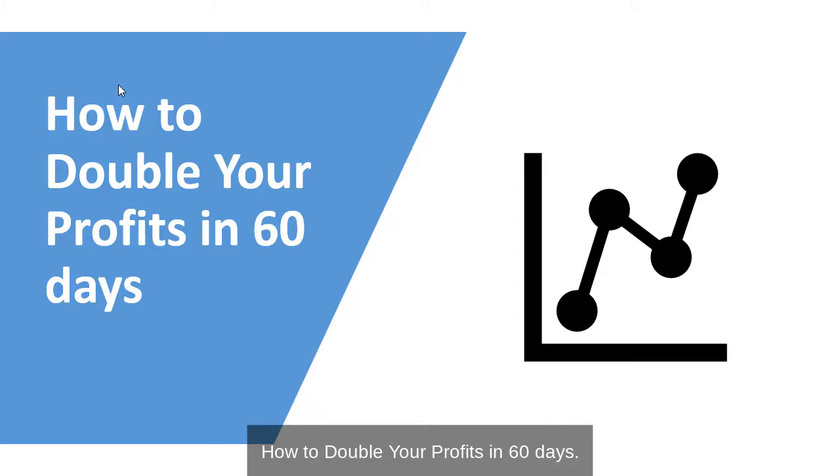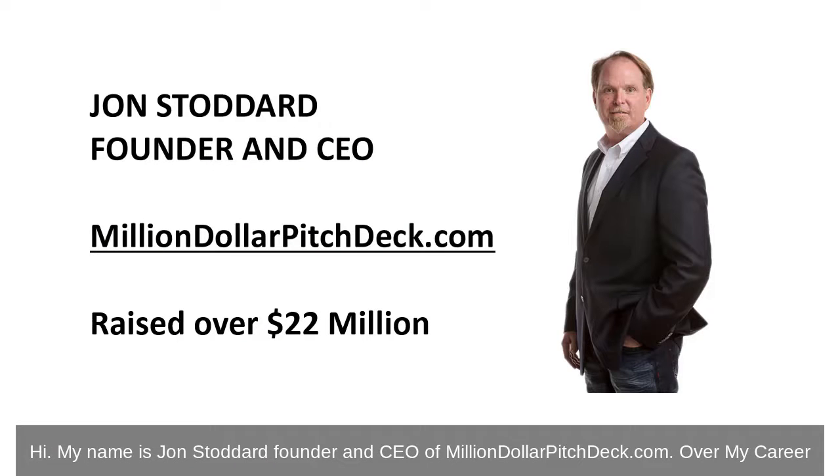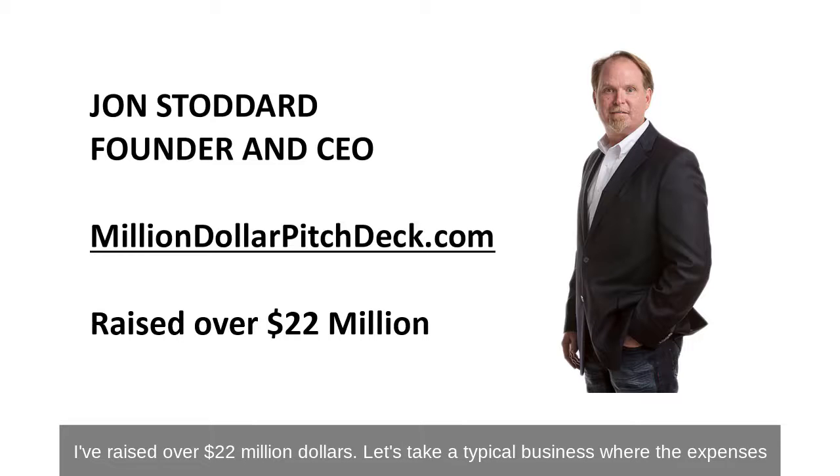How to double your profits in 60 days. Hi, my name is John Stoddard, founder and CEO of MillionDollarPitchTech.com. Over my career, I've raised over $22 million.